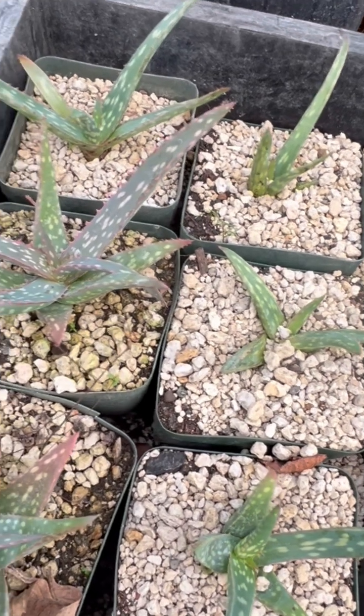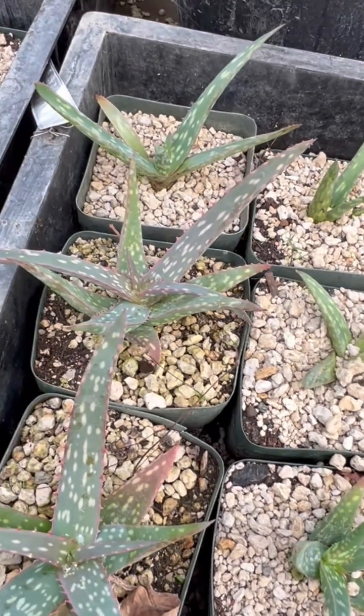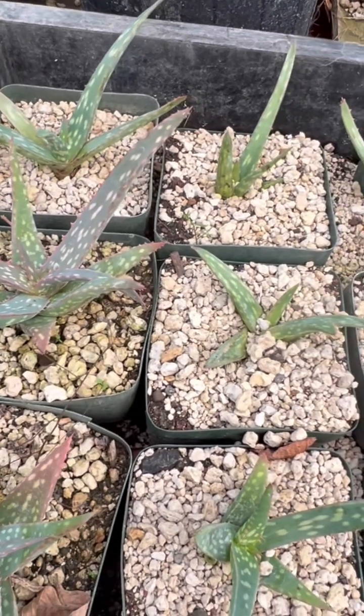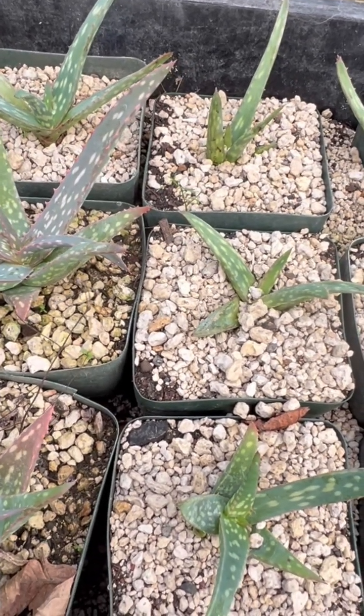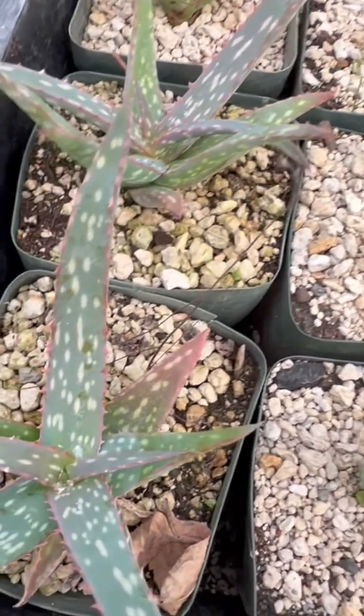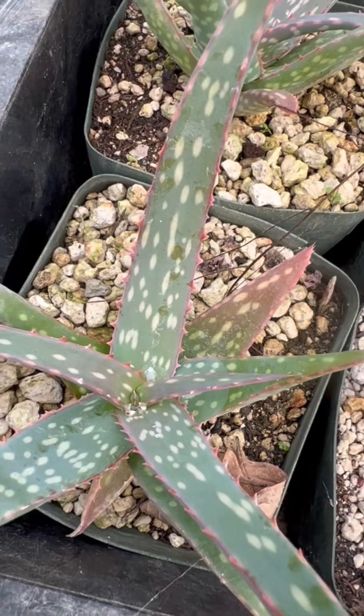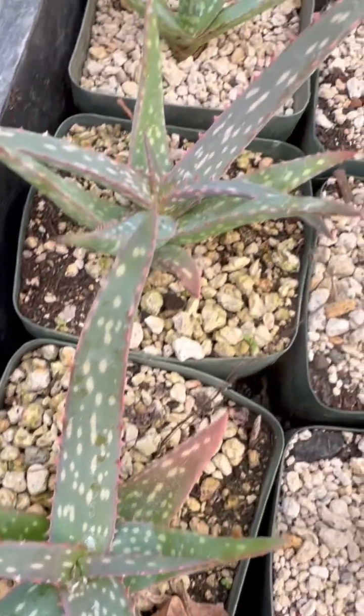Plants like this are an example of CAM metabolism. They fix CO2 at night and they photosynthesize in the day, and during the day they close their stomata — the breathing pores of the plant — so that they are very, very drought tolerant.